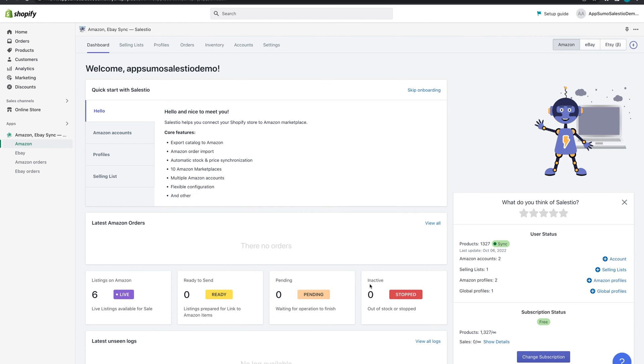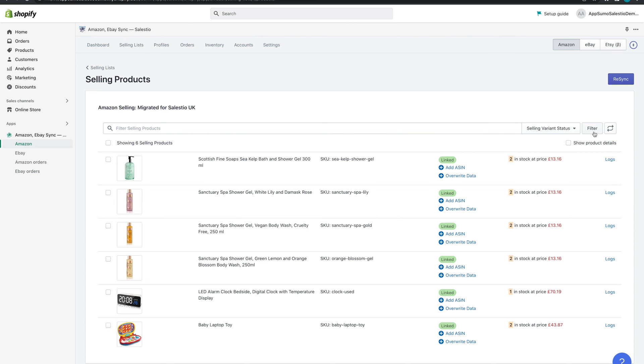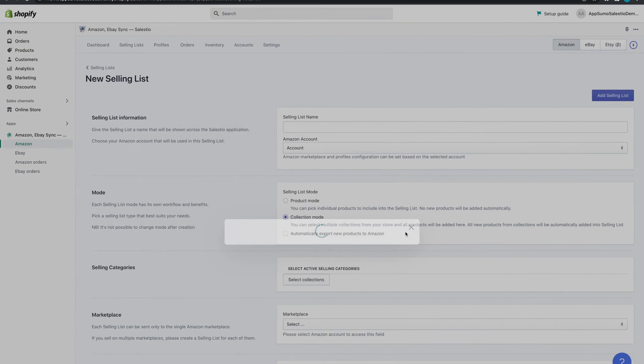Now you've got to organize them, right? Good news — you can whip up your own product groups called selling lists. These selling lists can be a group of individual products or store collections, totally up to you. Either way, grouping can streamline your operations, test products, and increase sales in a big way.